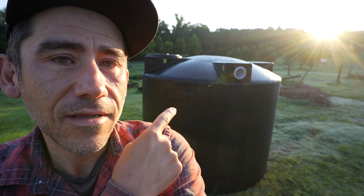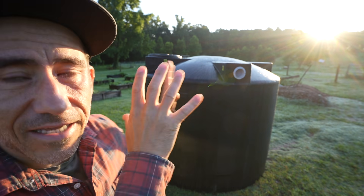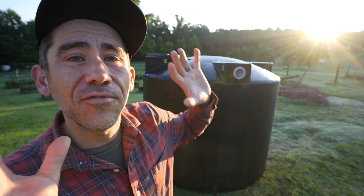I finally broke down and bought a thousand gallon water tank. Today we're going to take this water tank and see if we can move it up on top of our property.